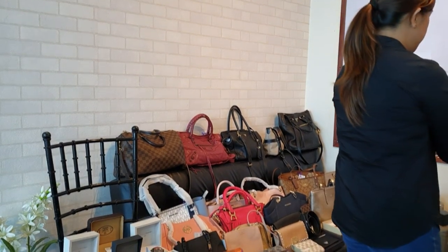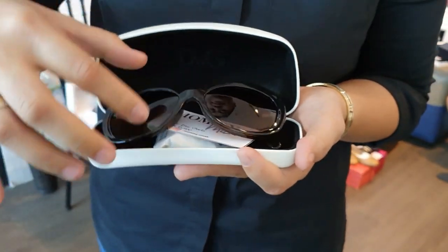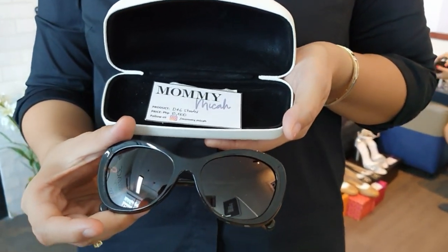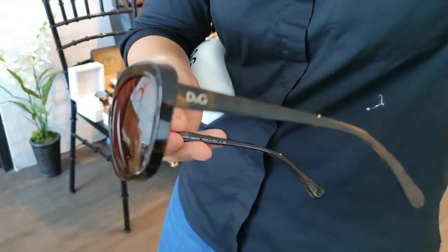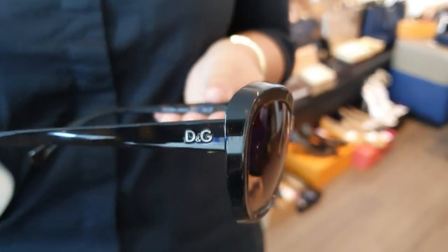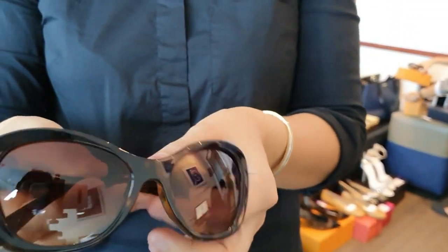Next, we have Dolce & Gabbana shades — it's a TNG style, cat-eye design, comes with the box. This is also 8,000 pesos. The color is a yellowish-brownish tone — very beautiful.